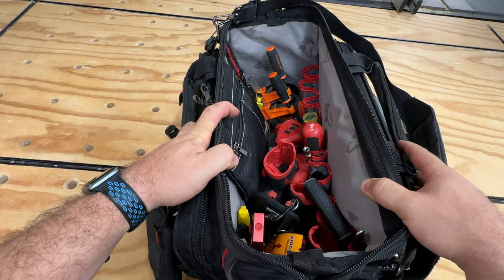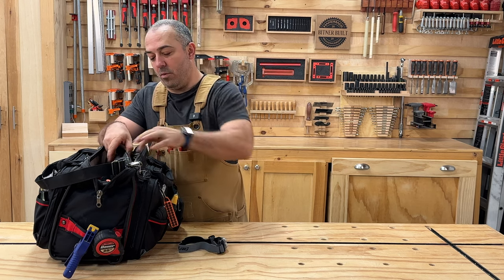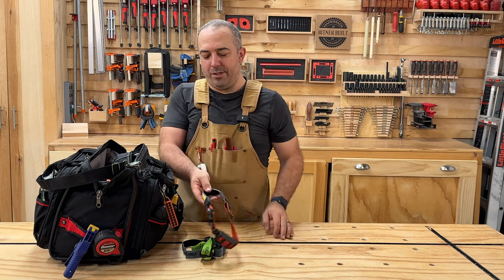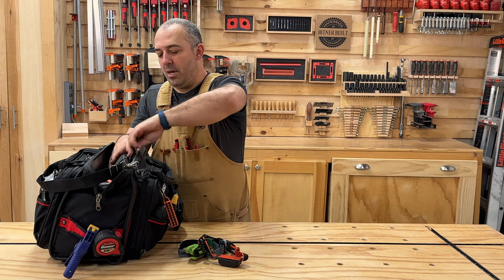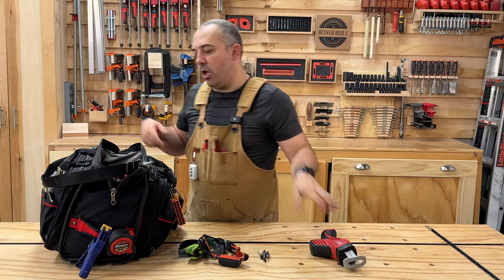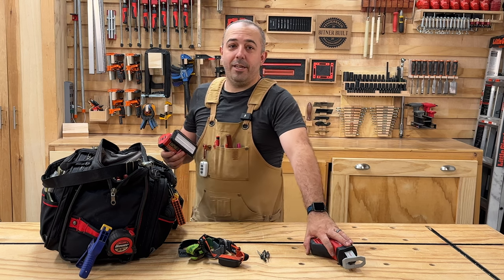Inside the main compartment there's a small baggie at the top with three flashlights and headlights — one is rechargeable, the others are battery-powered as backup. I also keep three countersink bits in that baggie so they don't get damaged. Pulling out the big stuff: there's a Milwaukee small handsaw and a hacksaw — I just wanted a small one that could always live in here, and when I need it it's great to have.